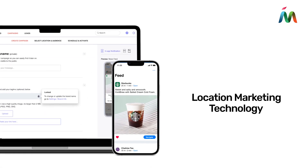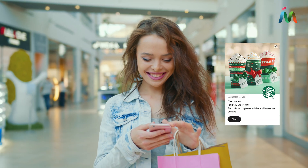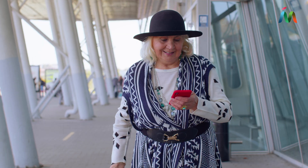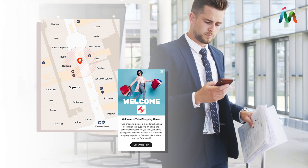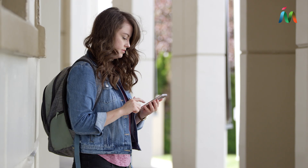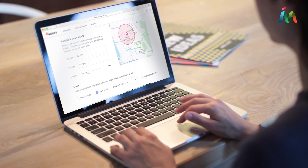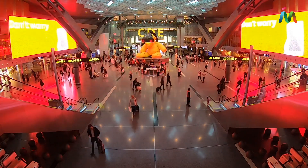Next, we have location marketing. By harnessing the power of our precise indoor positioning, Mapstead enables targeted and personalized marketing messages based on users' real-time locations. Mapstead's geo-fencing technology allows businesses to engage with customers in a more meaningful way, delivering relevant promotions and information when and where it matters most, helping businesses boost customer engagement and drive foot traffic.